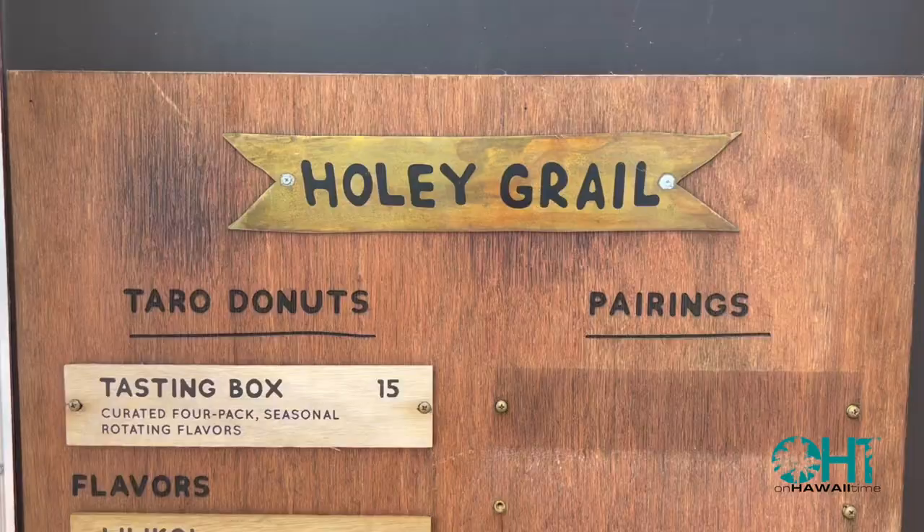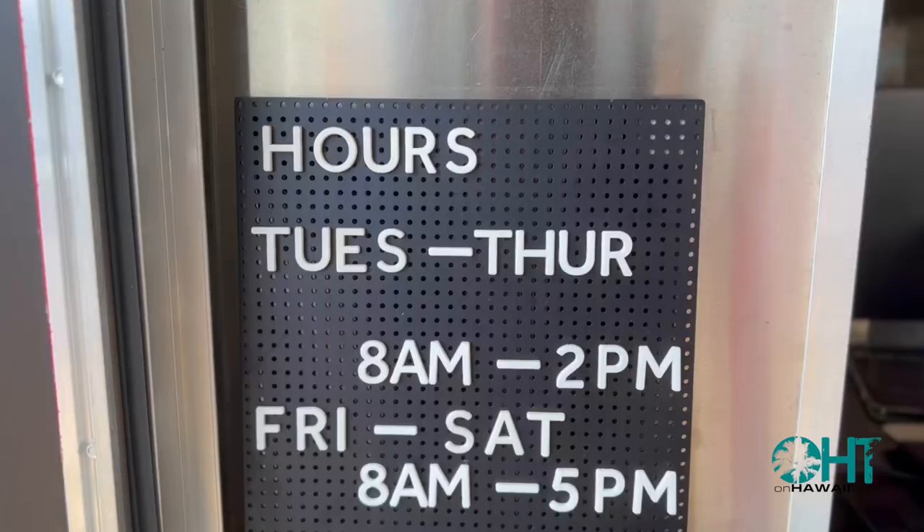So if you do get the opportunity, stop off in the town of Kapa'a and try the new food truck they have there. You can also go to the historical town of Hanalei and try their food truck down there. Hours are a little different — Friday and Saturday they're open till five, but for the rest of the week, as you can see, they're open just till two.